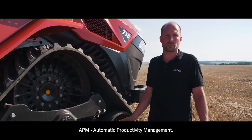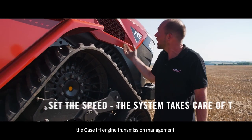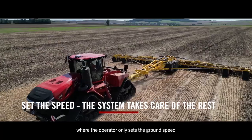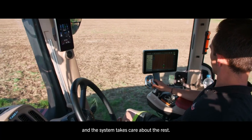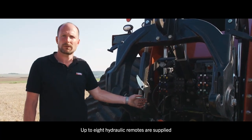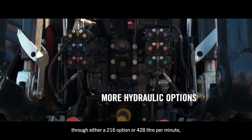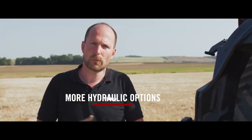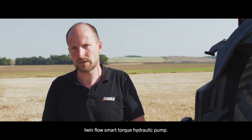APM — Automatic Productivity Management — is the Case IH engine and transmission management system where the operator only sets the ground speed and the system takes care of the rest. Up to eight hydraulic remotes are supplied through either a 216 or optional 428 liter-per-minute twin-flow smart torque hydraulic pump.